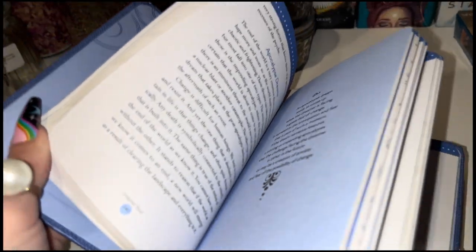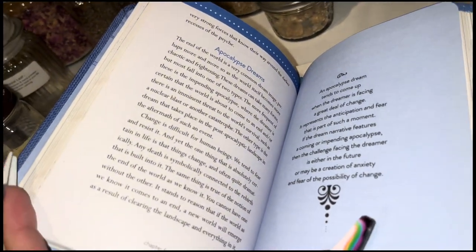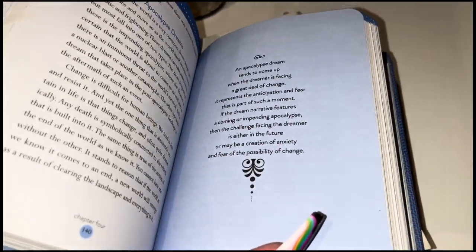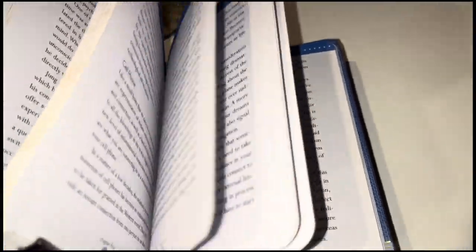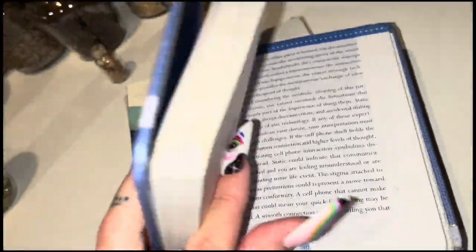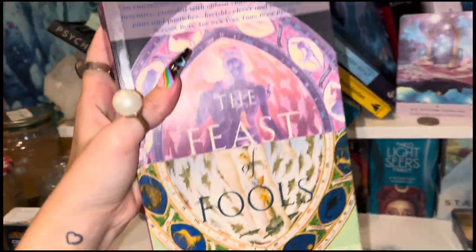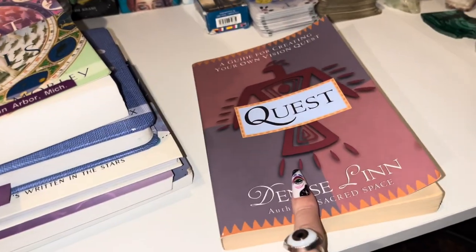Dreams is one of my favorite books. Like when you have an apocalypse dream — one time I had one and I still remember it so deeply — it basically tells you why you had that type of dream. There are shorter explanations too, like if you have a dream about a cell phone it explains why. It's just a really good dream book. This one is so beautiful — I honestly haven't started this one yet. And then I started this book too — basically it tells you how to go on a quest and what a quest is.